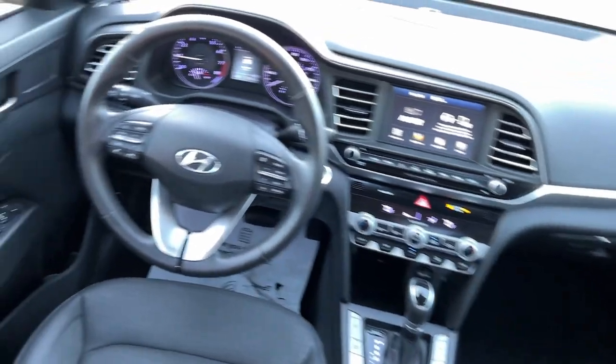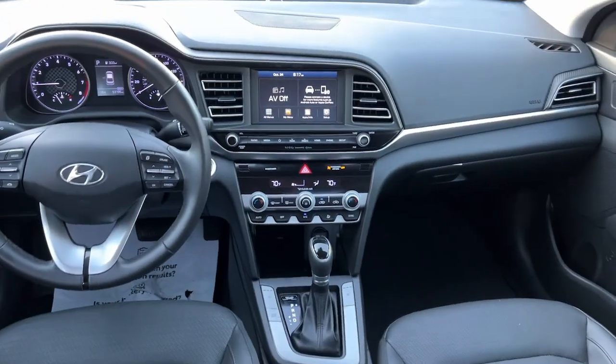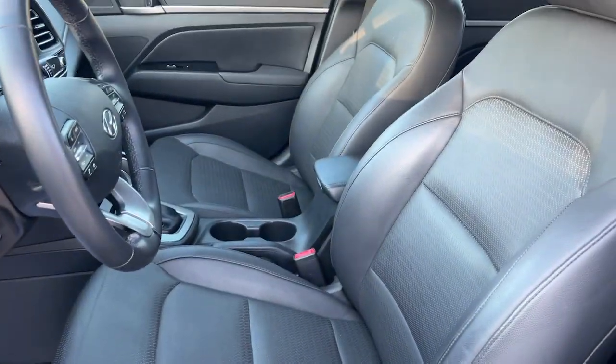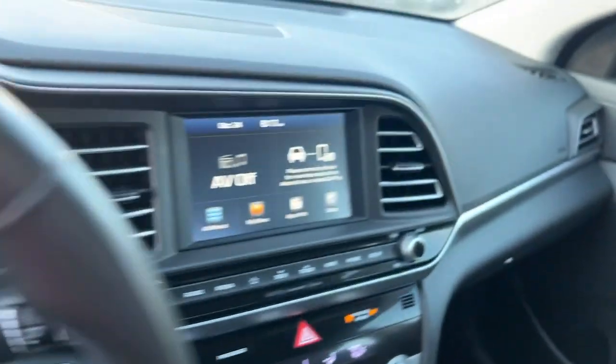The following are some of this vehicle's highlighted options: Apple CarPlay and/or Android Auto, keyless entry, satellite radio, heated mirrors, backup camera, electronic stability control, dual-zone AC, aluminum wheels, power driver's seat, and heated front seat.